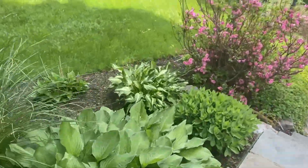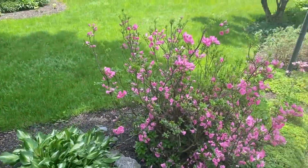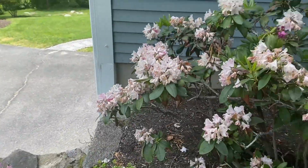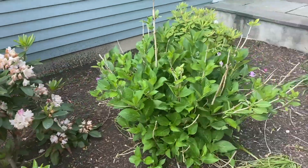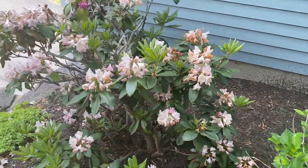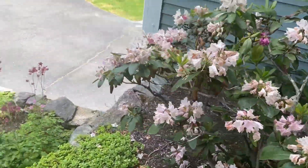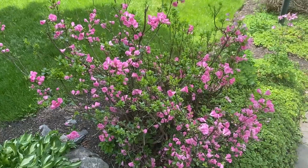Today is May 28th and this is the way the flowers look today. These azaleas are almost gone, those are gone — not azaleas but rhododendrons. Then you have this azalea bush that's peaking.